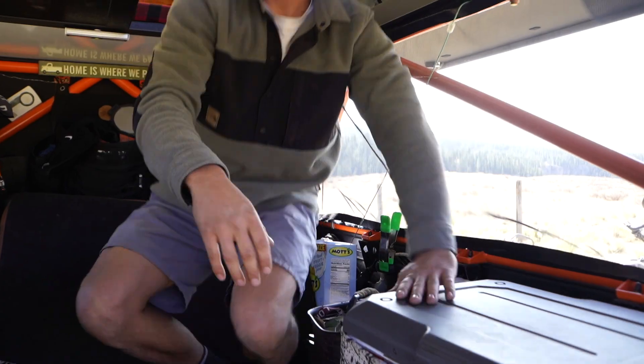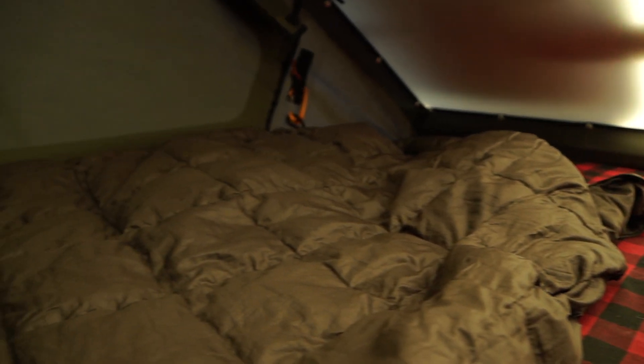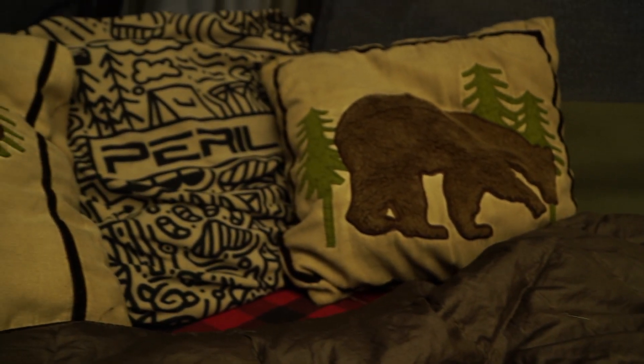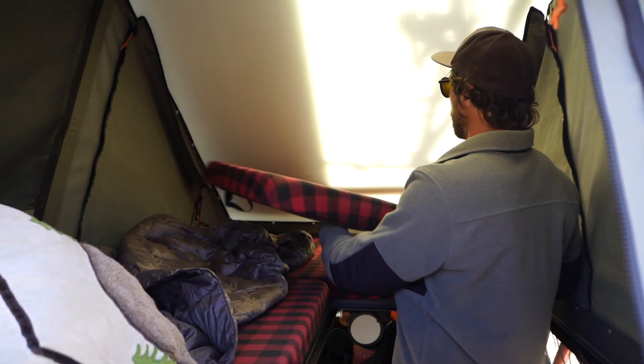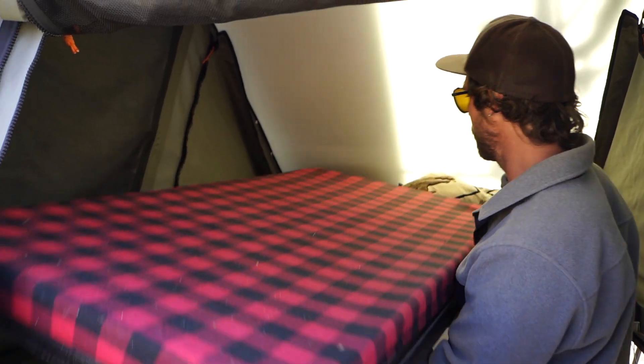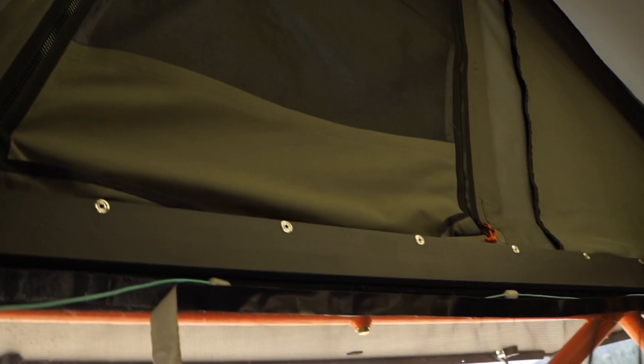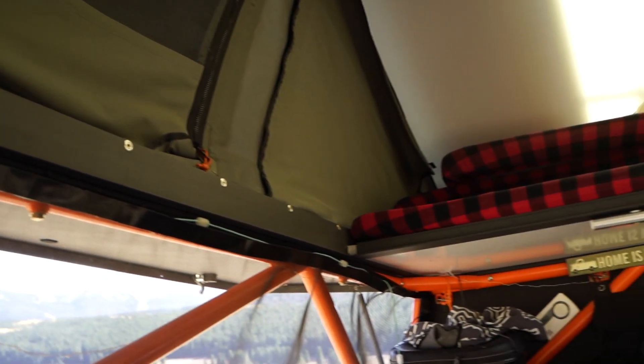That's it for downstairs. Let's move upstairs. Up here we have the master bedroom — plenty of room for two. The great thing about the GoFast setup is it has the modular roof, so you can really move all this stuff around and completely opens up the rest of the camper to walk around and hang out.